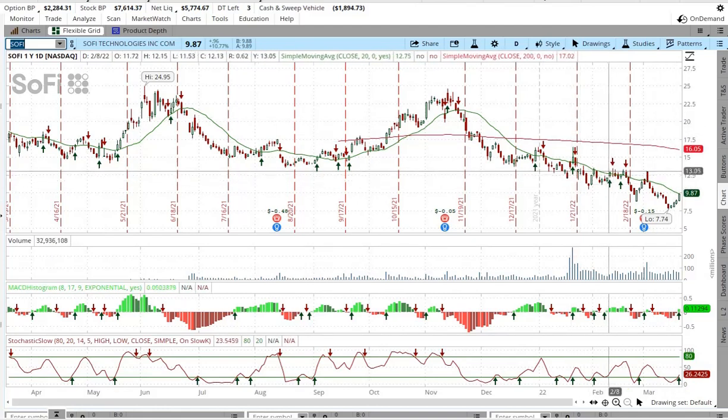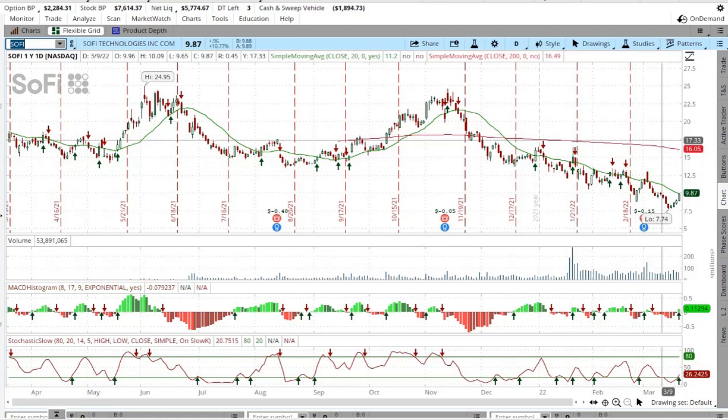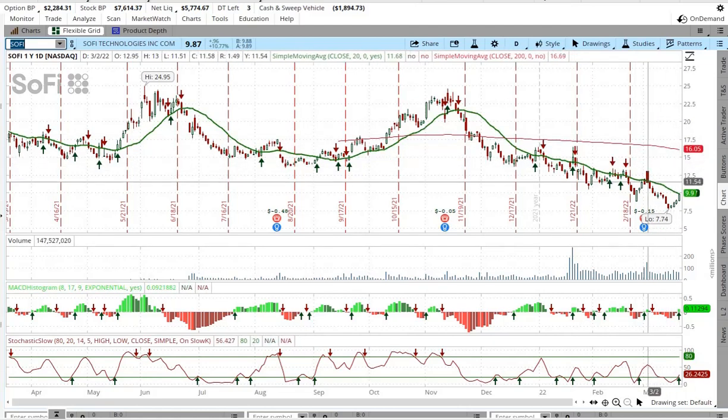I think we could go as high as $13 — maybe $15 — but probably not any higher than that right now until we get some really good news and we can push through that 200-day moving average and that ceiling.